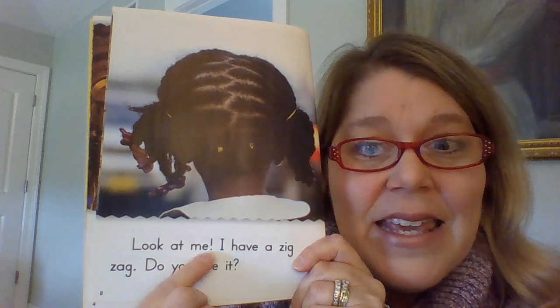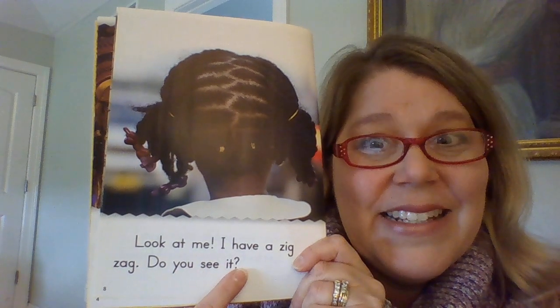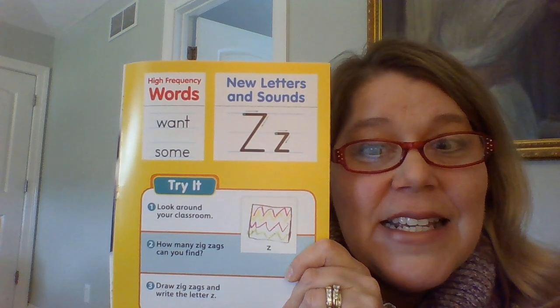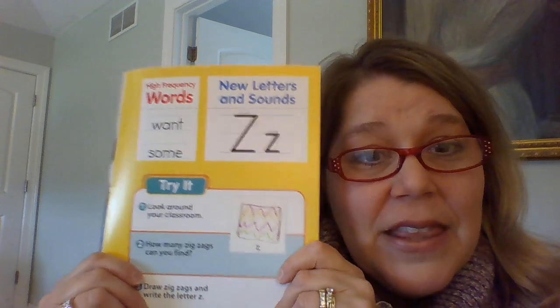Here we go, let's read. Look at me. I have a zigzag. Do you see it? And our words in this story were want and some, and of course our letter was Z for zigzag. You ought to try to draw your own zigzag pattern. Boys and girls, I hope you play these stories again and again and practice reading your ROYO books. This one was called Zig Zag, and our first story was called Max and Quinn. Have a good time reading today — I enjoyed reading with you.